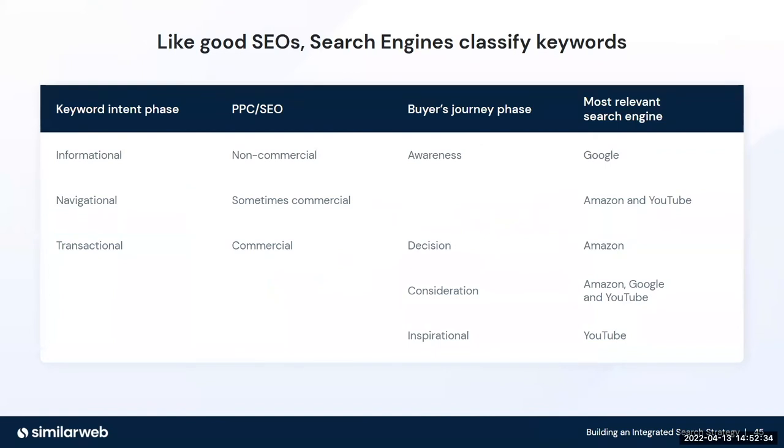Like good SEO, search engines classify keywords — so classify your keywords. Rather than just looking at keywords in the basic old-school way of informational, navigational, transactional, or commercial versus non-commercial, make sure we're looking at keywords in terms of the buyer's journey phase: awareness, consideration, decision, and intent. This really provides a backbone and opens up your entire search strategy, because you're able to start creating an integrated search strategy.